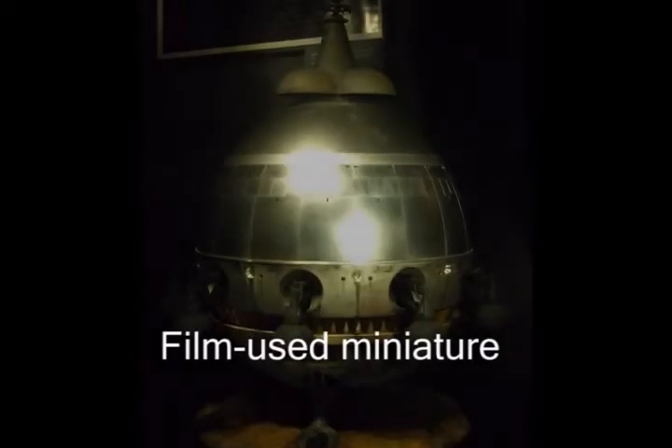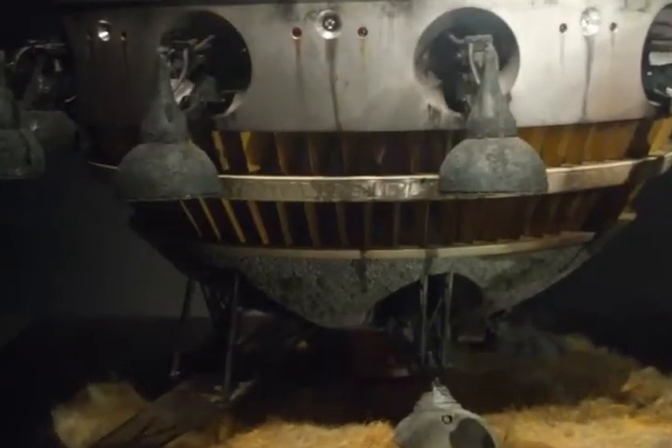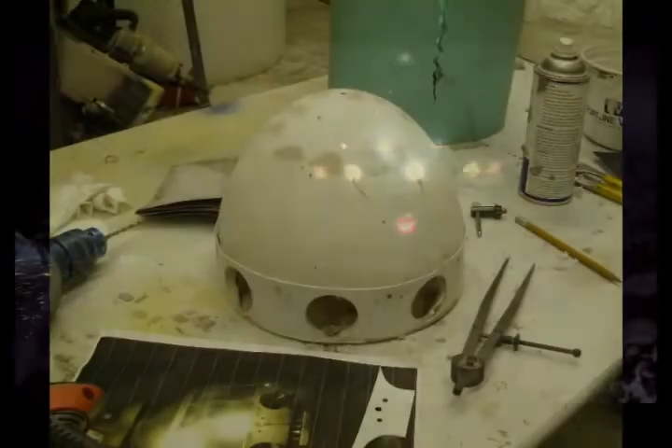What gave me the big push to build this was actually seeing the filming miniature at the sci-fi museum in Seattle. I took a lot of photos, took some reference, and got really excited about building the ship after seeing it. When I came back from Seattle, I almost immediately started building the ship.